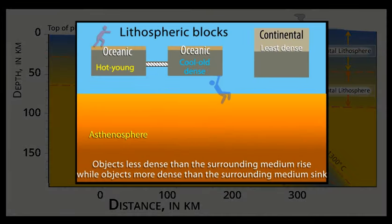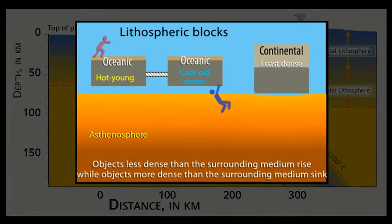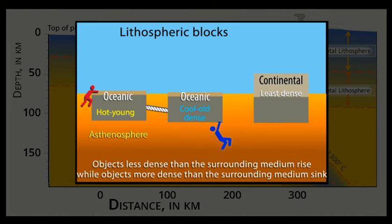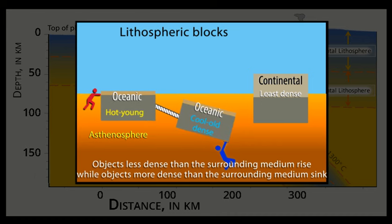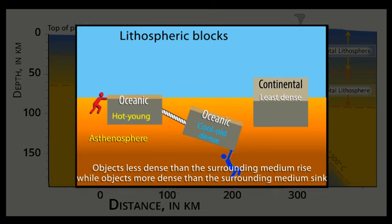While gravity pulls down on all rocks, it pulls down harder on more dense rocks. This enhanced gravitational force on the cooler and denser rocks in the subducting plate is the slab pull gravity force.